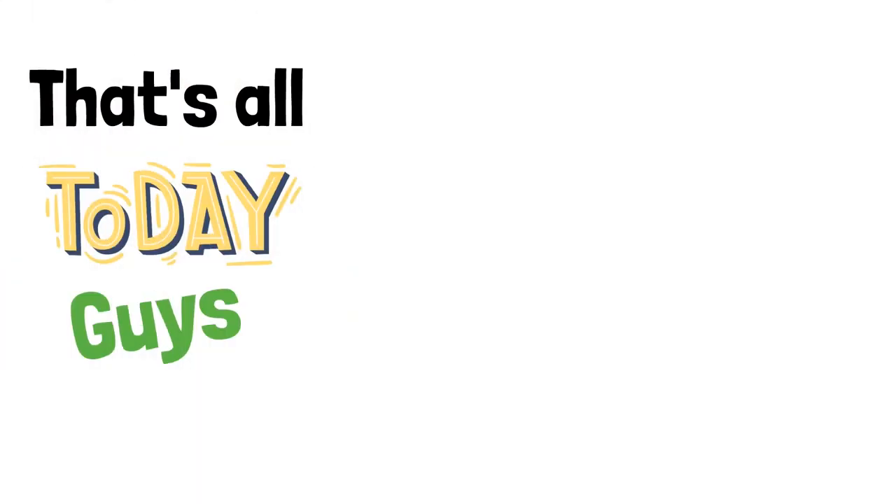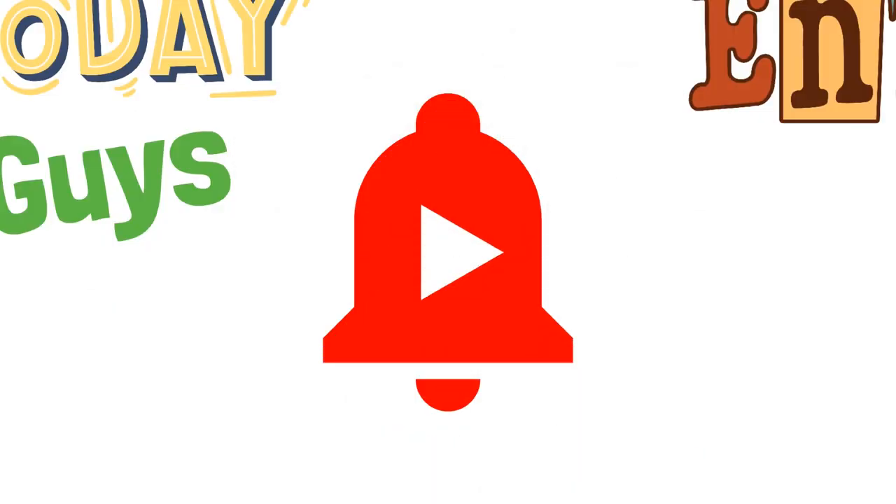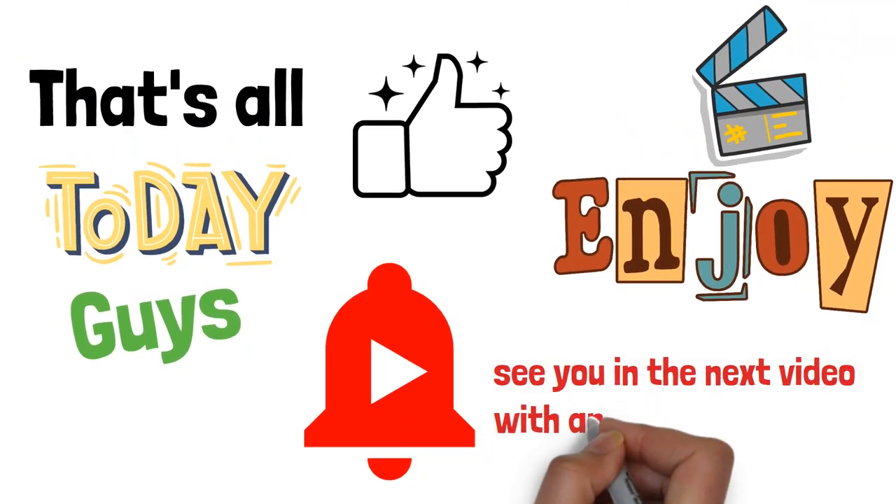That's all for today guys, hope you enjoyed watching the video, and if you did, don't forget to leave a thumbs up, hit the bell icon for regular updates, and I'll see you in the next video with another review.